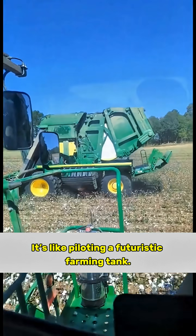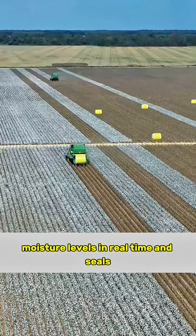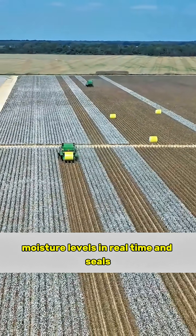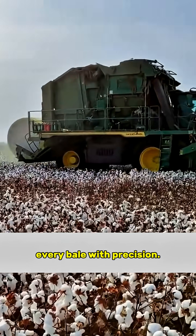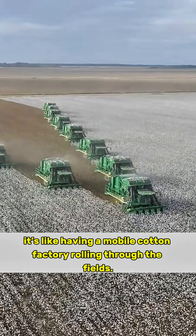It's like piloting a futuristic farming tank. The machine even tracks moisture levels in real-time and seals every bale with precision. In other words, it's like having a mobile cotton factory rolling through the fields.